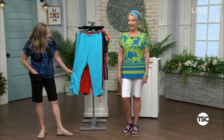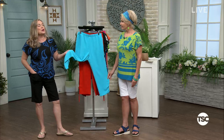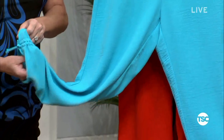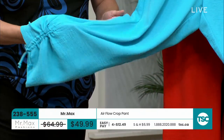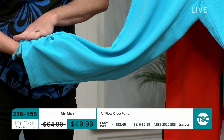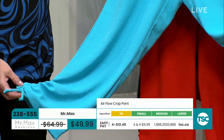Gary and I had fun talking about this fabric. He was talking about the parachute fabric from many years ago — this is kind of the same lightweight, but it's been upscaled. It's very light, very airy. It's called the airflow. This is the crop pant with the little tie detail, easy pull-on, and it even has pockets.